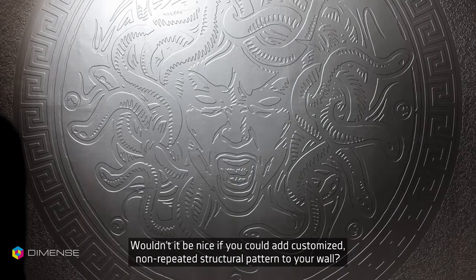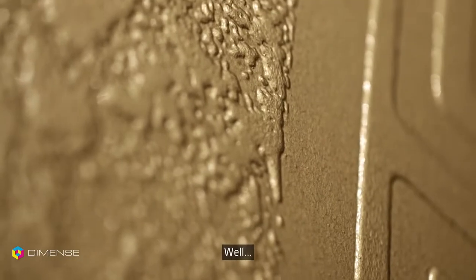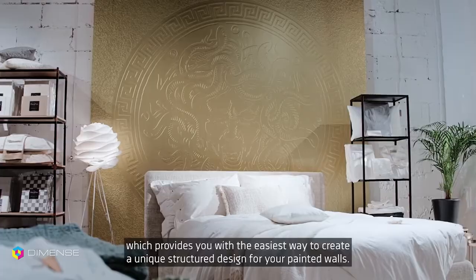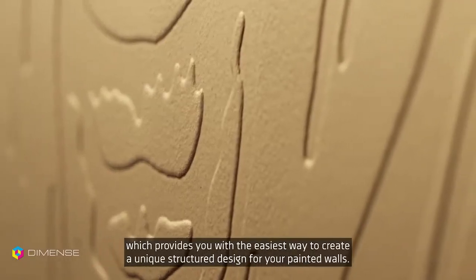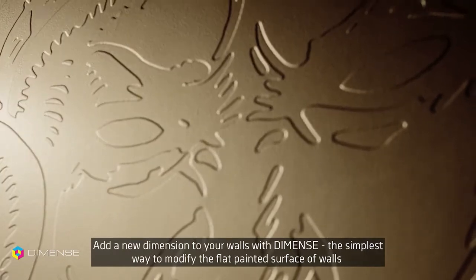Wouldn't it be nice if you could add customized, non-repeated structural pattern to your wall? Well, now you can. Meet Dymense, a new technology which provides you with the easiest way to create a unique structured design for your painted walls. Add a new dimension to your walls with Dymense.